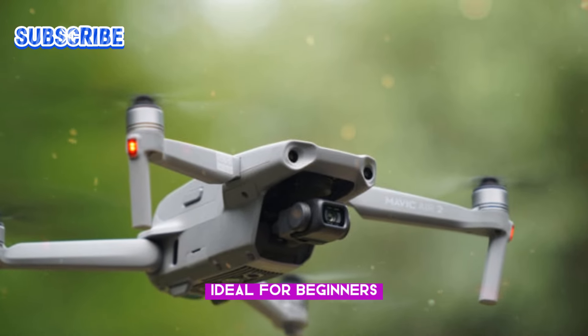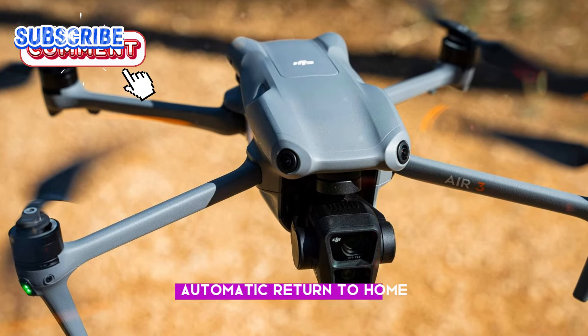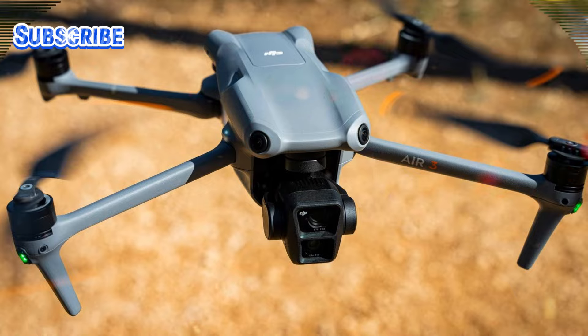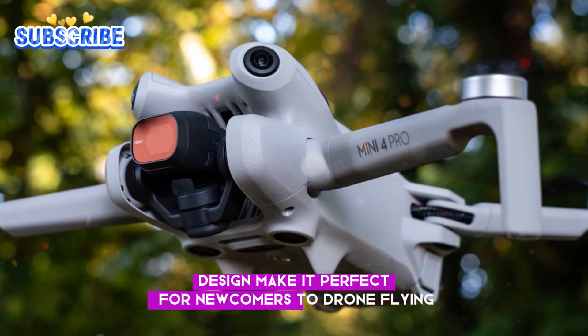Ideal for beginners, the DJI Mini 5 Pro features geofencing, automatic return to home, intuitive controls, and advanced stabilization. These safety features and user-friendly design make it perfect for newcomers to drone flying.